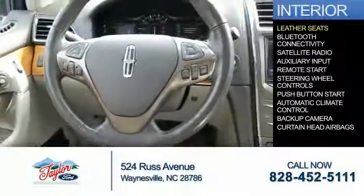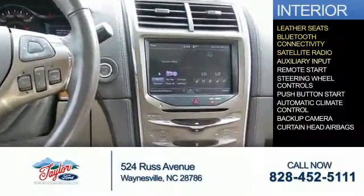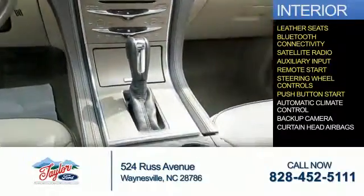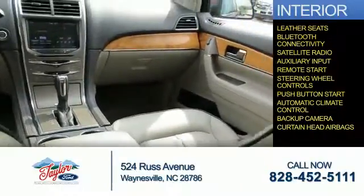On the inside, you'll find leather seats, Bluetooth connectivity, satellite radio, and auxiliary input, remote start, steering wheel controls, push button start, automatic climate control, a backup camera, and curtain head airbags.